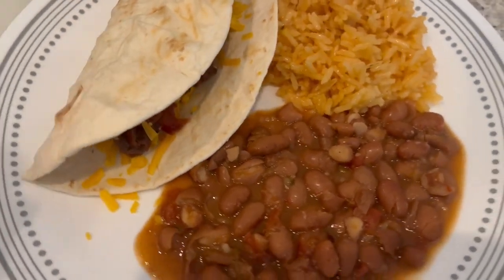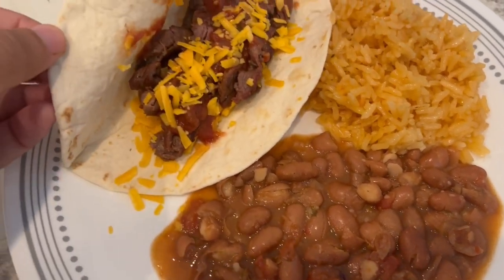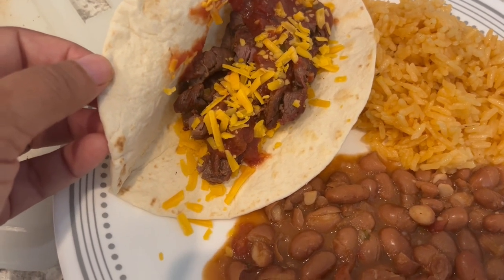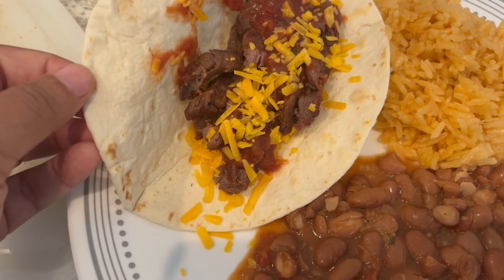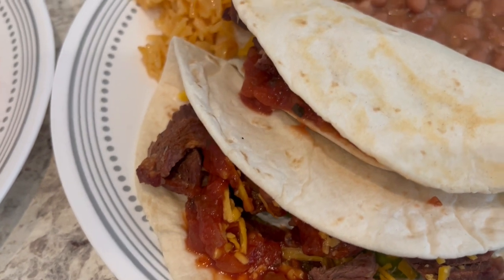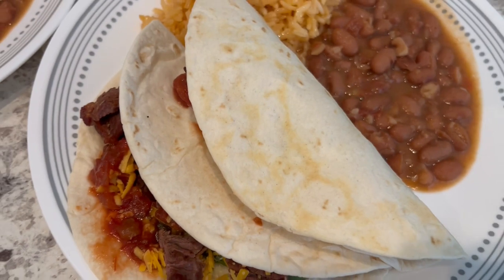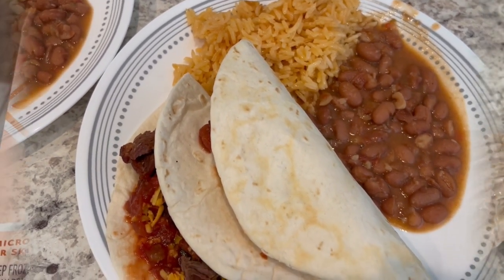So this is my plate. I've got the rice and the beans, and I warmed up my tortillas on the stove — just kind of grilled them a little bit. All I have in mine is the steak, the cheese, and the salsa. And then this is Howard's plate. He added some sour cream and avocado as well as salsa and cheese. So this is what we are having for dinner tonight and we will see y'all next time.